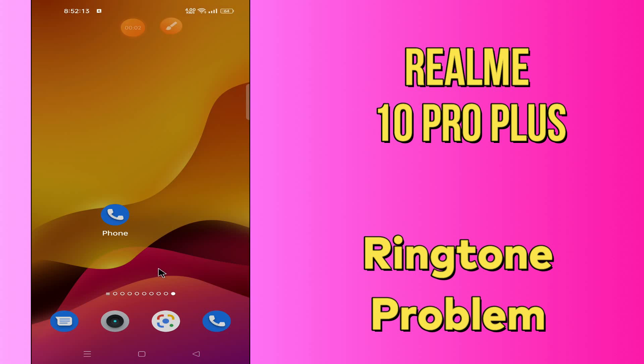Hi everyone, today in my next video I'll tell you how you can fix the ringtone problem in your Realme 10 Pro Plus. If you are tired of your ringtone and want to change it, I'll show you the right method. If you are new to my channel, don't forget to subscribe and press the bell icon. Watch the complete video and learn how you can do it.